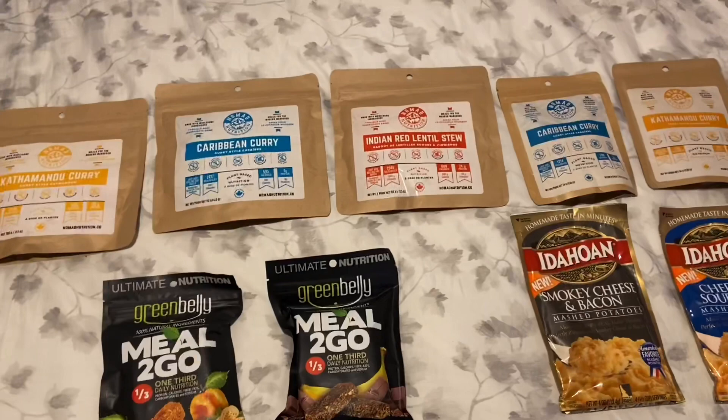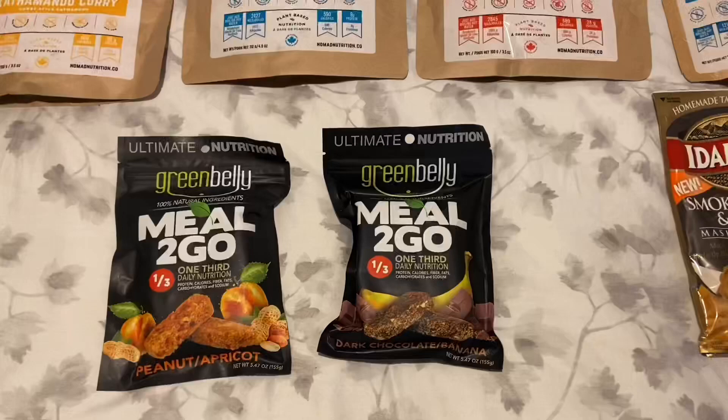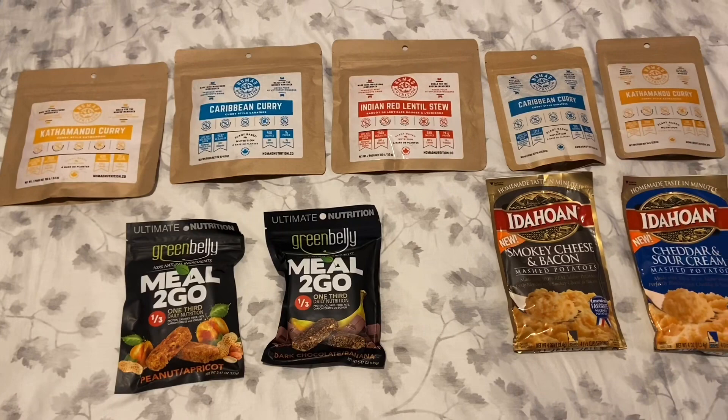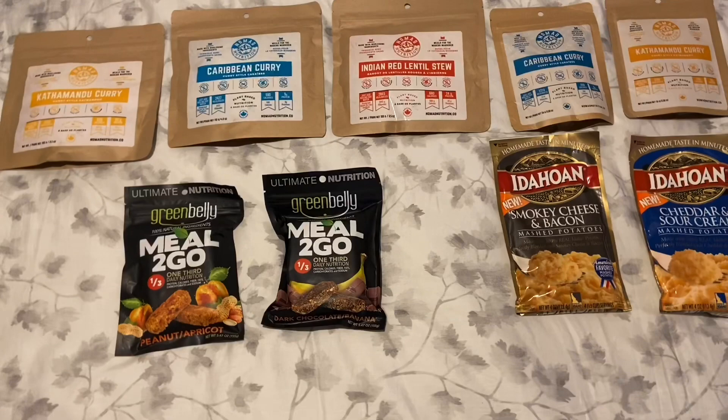You could carry a lot of the freeze-dried meals, or the meals to go, or a combination of all three. I am probably going to start with freeze-dried because I want to keep my weight down. I'm going out for about five days initially, so I'll be carrying a lot of food and I want to keep that food weight down.